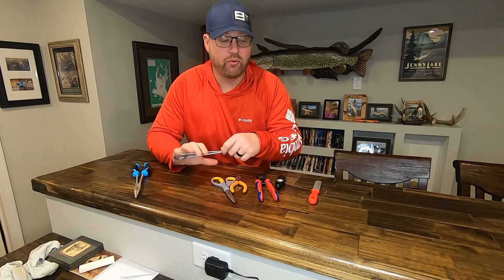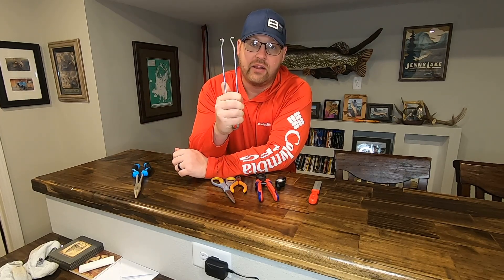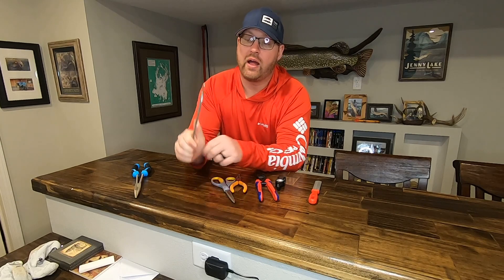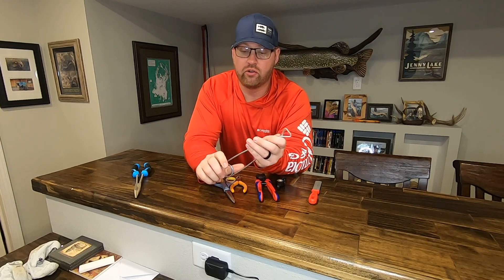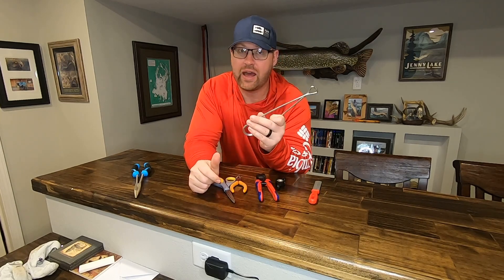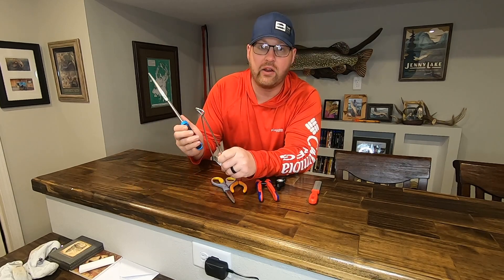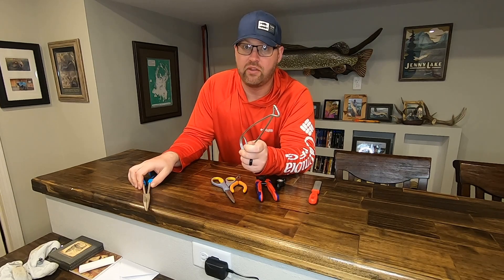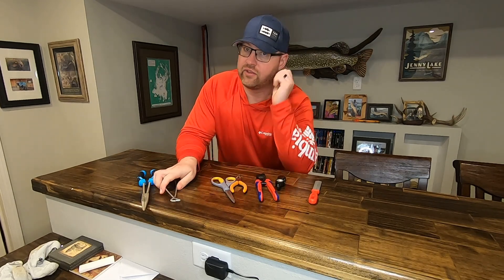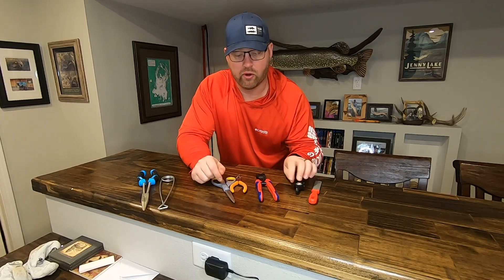Number two in importance, and another thing that I carry two of, is jaw openers or jaw spreaders. Not as important when you're fishing for walleye, but if you're fishing pike or musky, having a set of jaw spreaders is very important — another tool I'll carry two of. These are not expensive; this is a $10 tool. You need those pliers — you might be getting up to 20 bucks for a pair — but get yourself a couple sets for your boat just in case something is dropped in the water. Just be prepared for it.